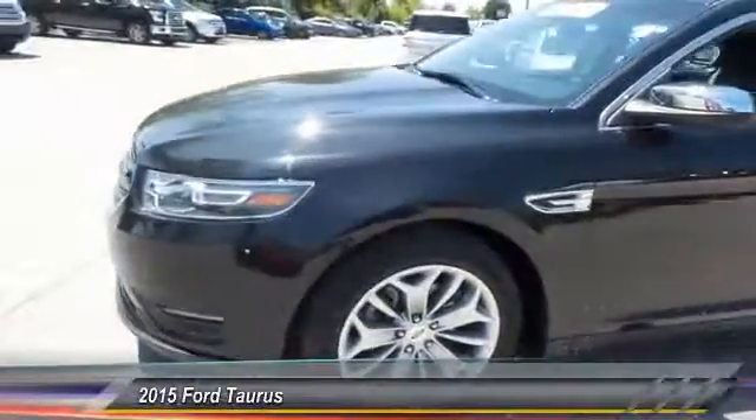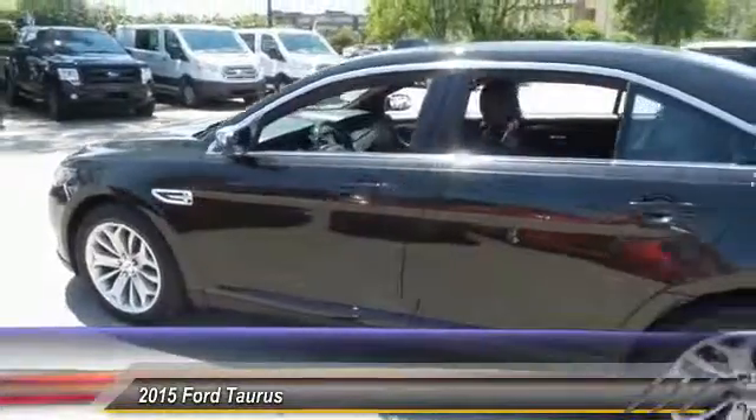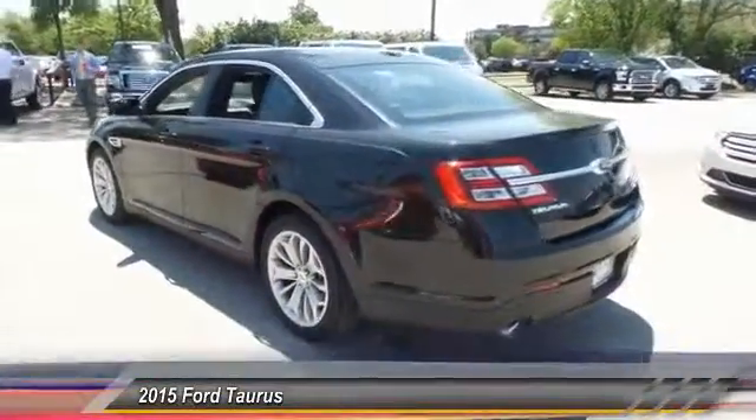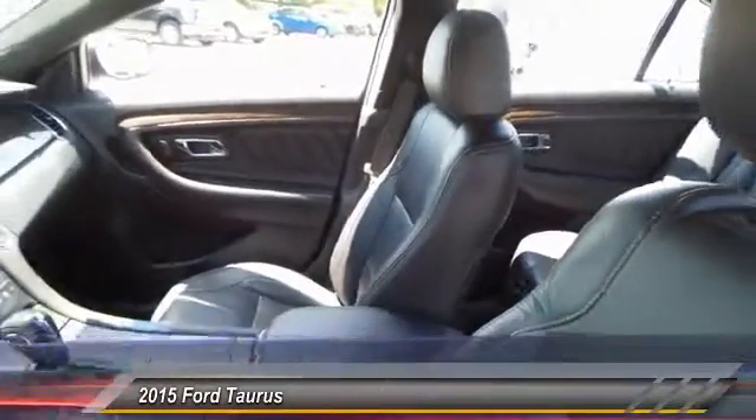The 2015 Ford Taurus. This is it. Crafted by an obsessive engineering and design team, the Taurus was created to compete with some of the world's best and is priced below $25,000.